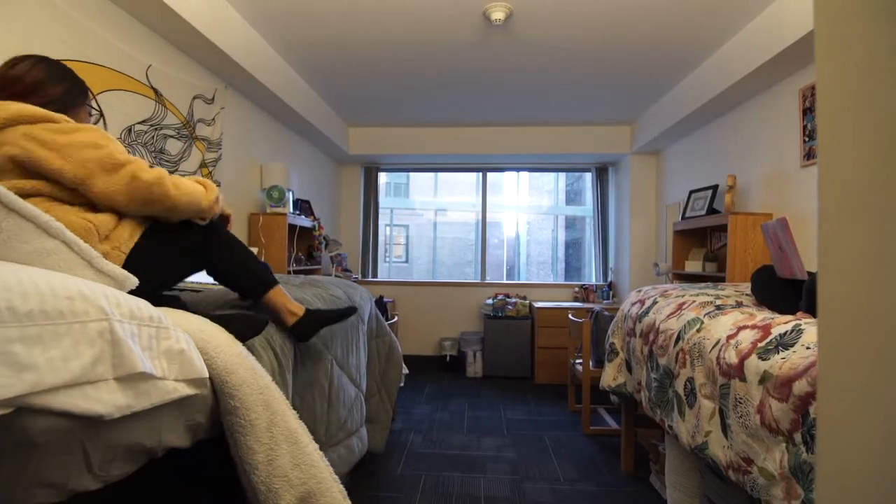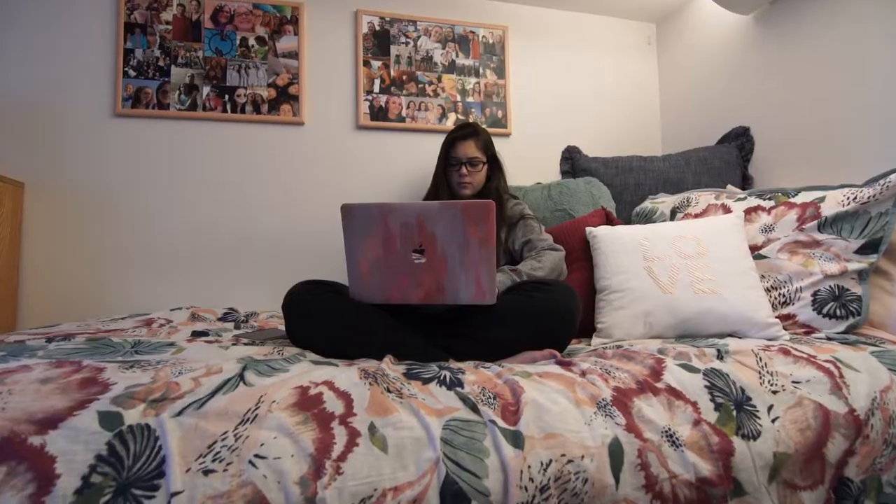In Miller, most rooms are suite style. That means there's a double connected by a bathroom to one other double, so only four people are sharing a bathroom. Some students live in quads, which are located on every other floor with a great view of the Boston skyline.